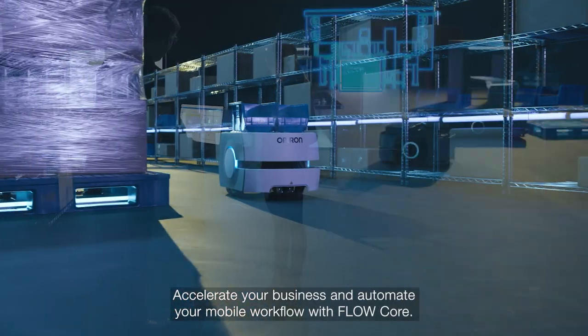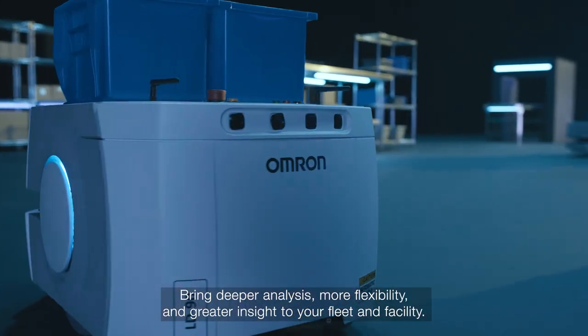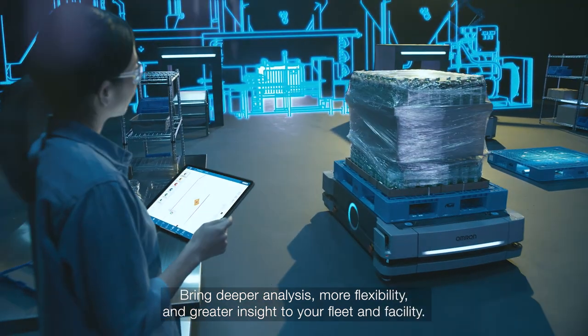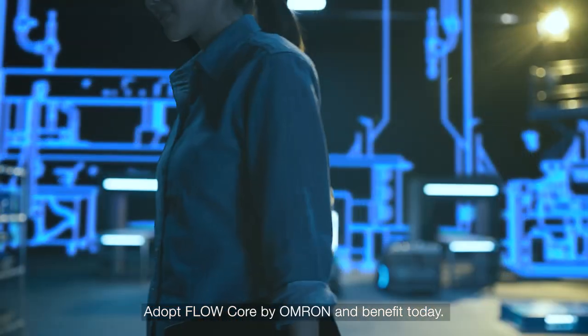Accelerate your business and automate your mobile workflow with Flowcore. Bring deeper analysis, more flexibility, and greater insight to your fleet and facility. Adopt Flowcore by Omron and benefit today.